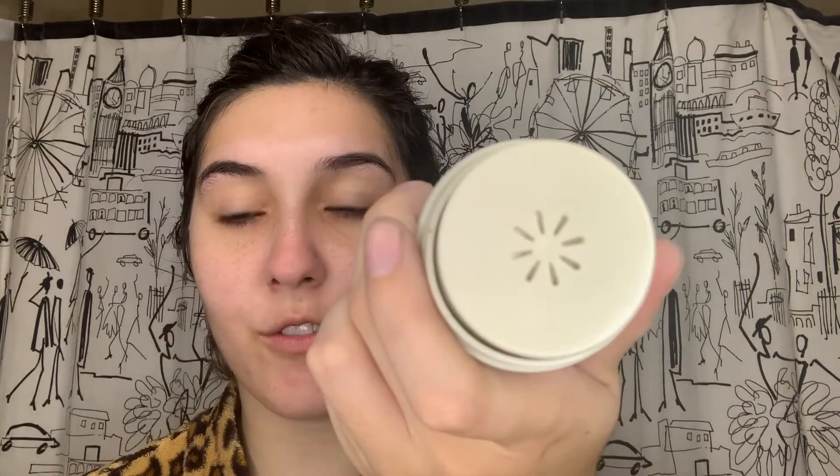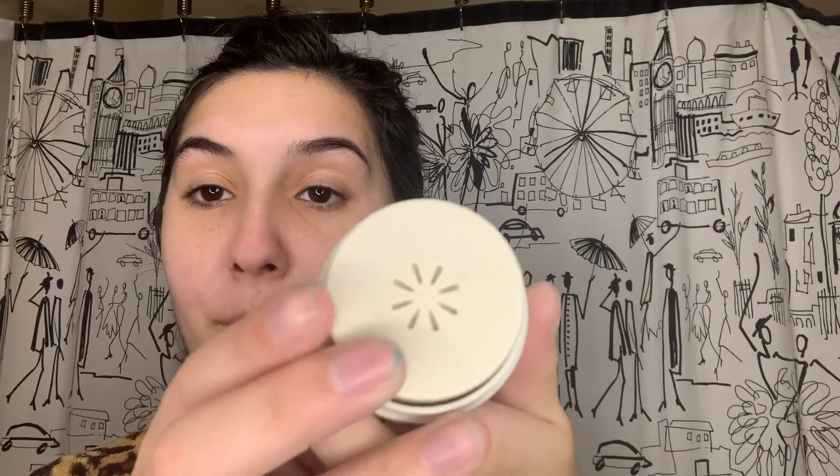Last but not least, we have the bloom cream, and this is so cute. You take the cap off and it has this little flower, and when you press it once, that's like the perfect amount of product that comes out. Oh my gosh, that's so cute — it's like in a little flower shape. That is so innovative and won't waste product — you can just put the perfect amount on. This one doesn't smell like cheese as much.